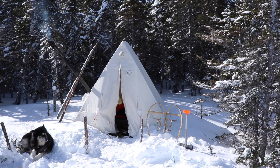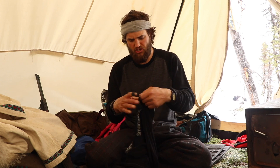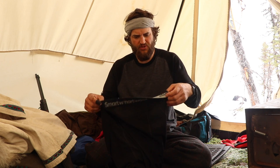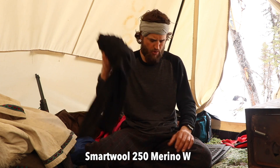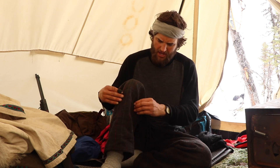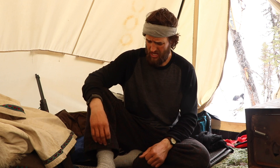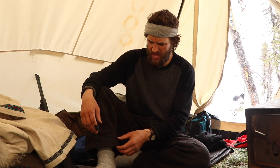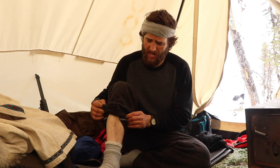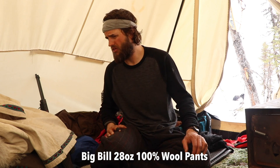First off, the clothing. I brought along two sets of under gear — heavy wool, 250-weight SmartWool. Here is a pair of pants; I have a top on right now. During the daytime I was wearing these wool pants. They're 28-ounce wool — very heavy. Right now I have nothing on underneath because it's a warm day. These are made by Big Bill.